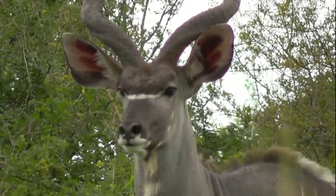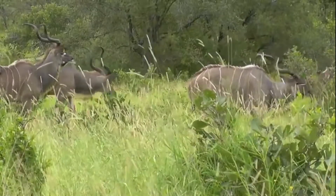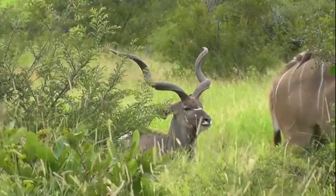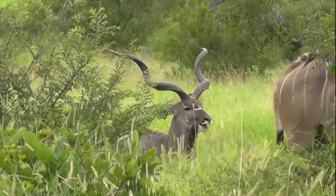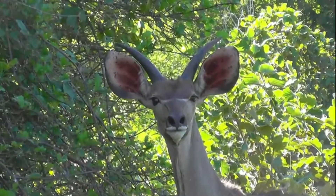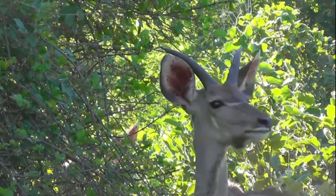Kudu are found in woodlands and savannahs. They are shy and elusive animals, and are often seen alone or in small groups. Kudu are browsers, feeding on leaves, twigs, and fruits. Kudu are also good swimmers, and can often be seen wading through water in search of food.